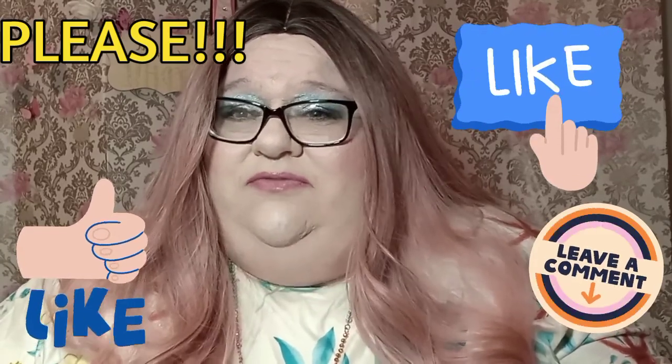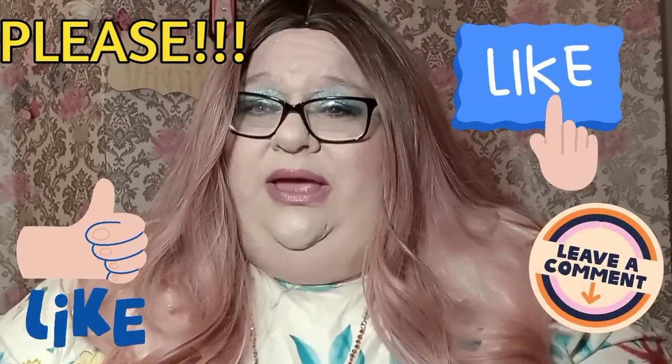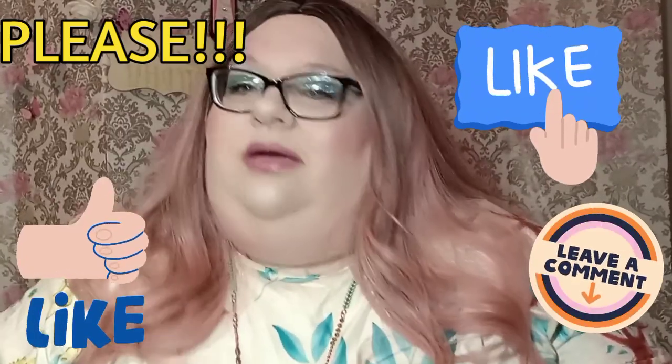I'm so glad you guys are tuning in. Some of y'all are not liking the videos - I really need you to like the videos so they'll be put in the algorithm. I have grown with four more subscribers, up to 53. Woohoo! Got another one last night or today, so thank you all so much for subscribing.